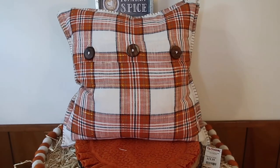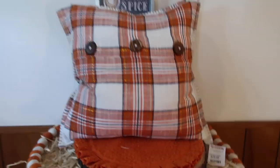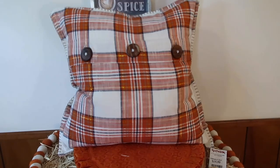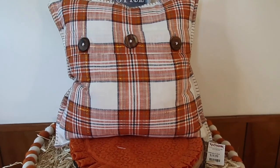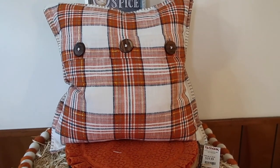Next up is this really cute pillow that I got from TJ Maxx for $19.99. It's got gold through it and these big buttons. I thought this would be really cute on my front porch in my metal chairs with my fall wreath before I switch over into Halloween decor.